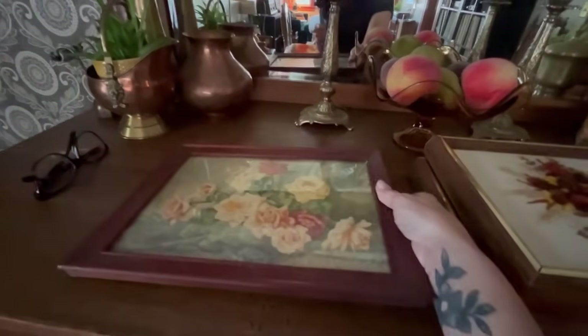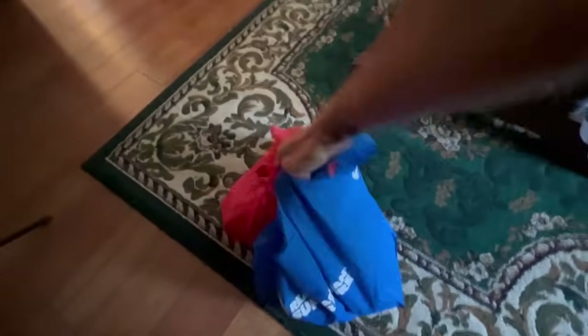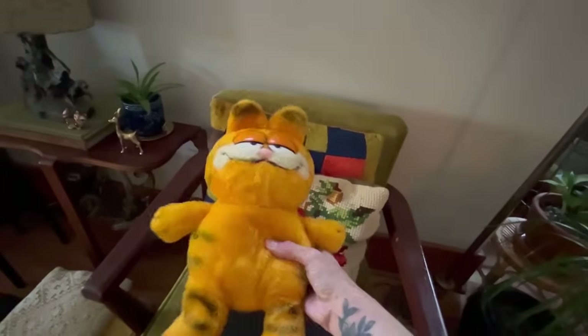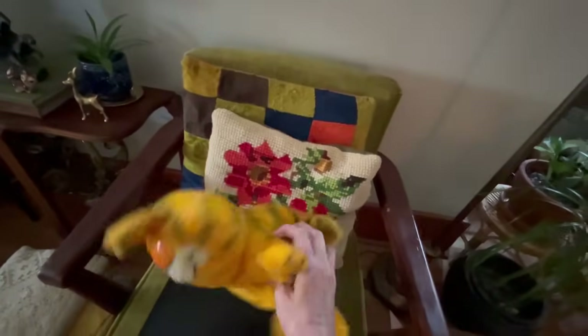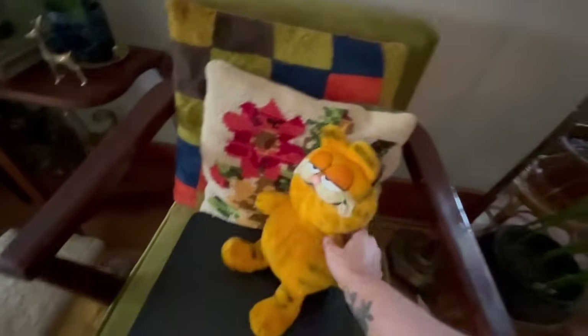I got this at Value Village — I think this is gonna go in my bedroom, really nice print. I also got Garfield from a garage sale — I paid two dollars for him and I'm going to put him on Etsy.